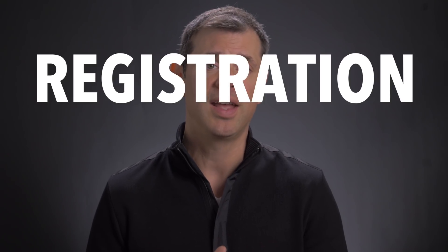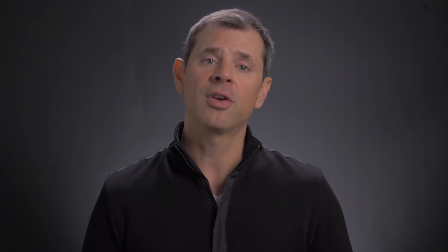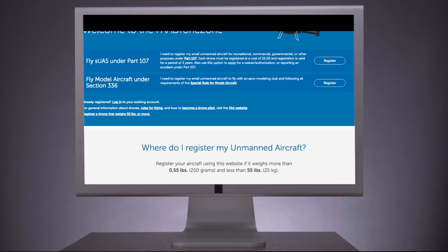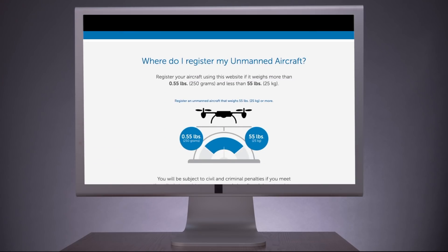First off, I think it's important to clarify the difference between drone registration and drone certification. The FAA required all drones to be registered, then they nixed that requirement for non-commercial use in 2017. The FAA changed it up again, so now all drones must be registered. In case this requirement changes again before you get to the end of this video, I've included a link below to the FAA website.